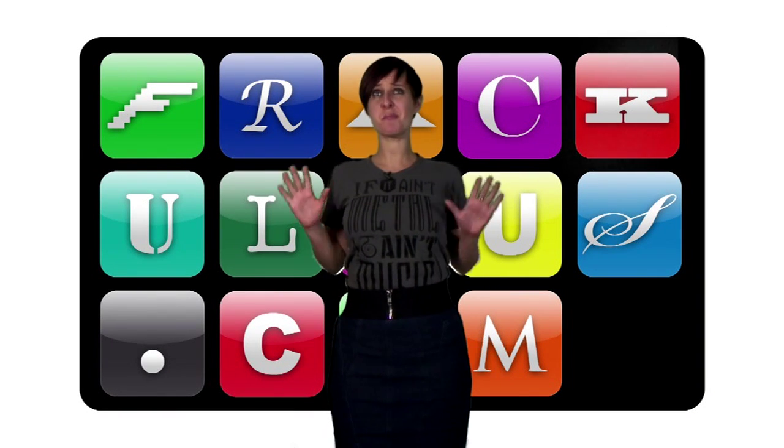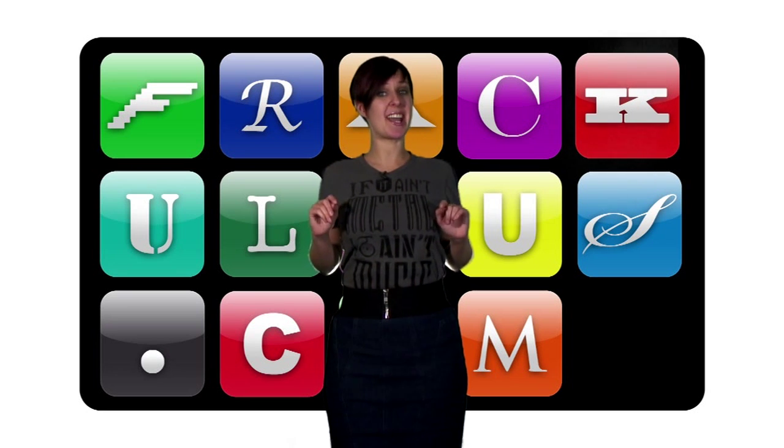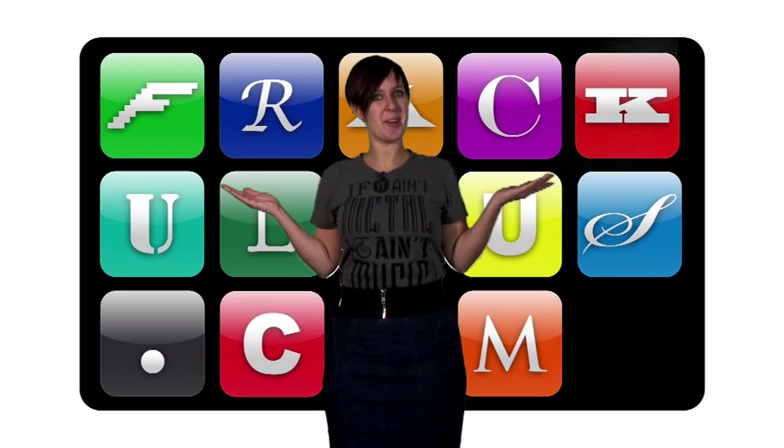If you've gone and laid down some cash for a brand new Windows Phone 7, you've probably also spent the last few days googling the phrase 'best free Windows Phone 7 apps.' Who knows, maybe that's what brought you here. The good news is, we've got the answer.